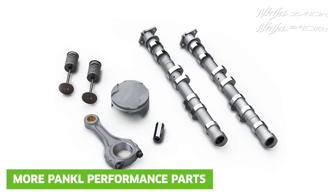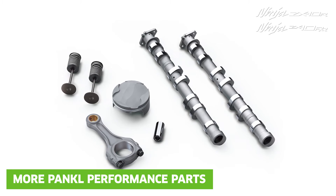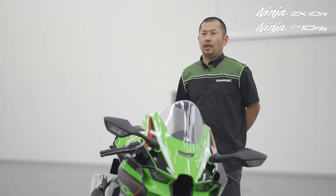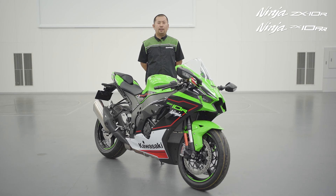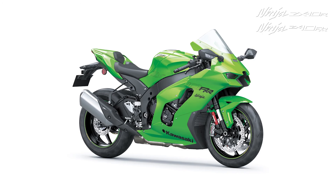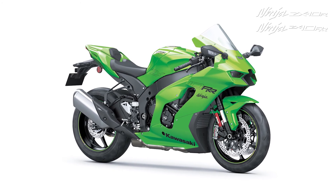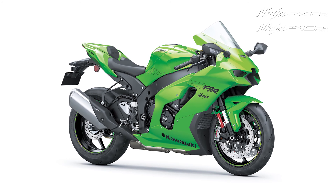For the 2021 ZX-10RR, Pankl lightweight pistons are new, while the Pankl lightweight connecting rod comes as standard specification. These and other measures reduce the cylinder head group weight by approximately 500g and also allow the ZX-10RR to rev 400rpm higher, making more peak horsepower than the ZX-10R — the machine that has carried racers to the World Superbike Championship podium every year since 2015. The ZX-10R is a super sports icon.